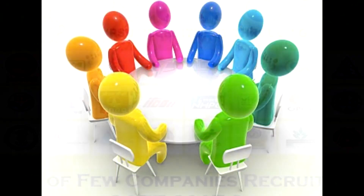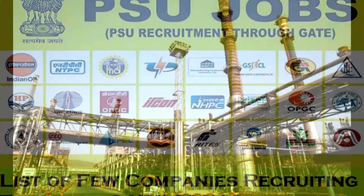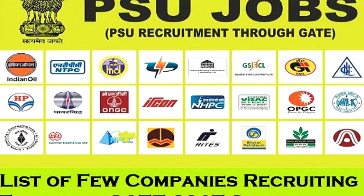The next selection stages are a group discussion round and a personal interview round organized by PSUs. The final selection of the candidate is done on the basis of their performance in the GD and PI.